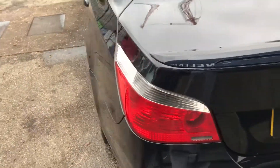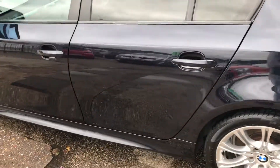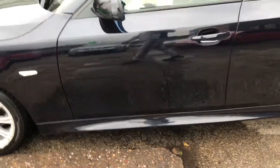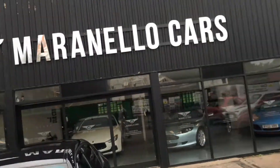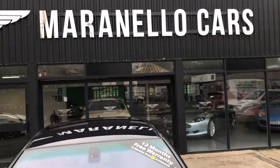This is the 525i M Sport model. It comes with a 12-month free national warranty usable at any VAT-registered garage. The vehicle will have a fresh 12-month MOT with its sale and a fresh service. Thanks for watching — any questions, don't hesitate to give us a ring.